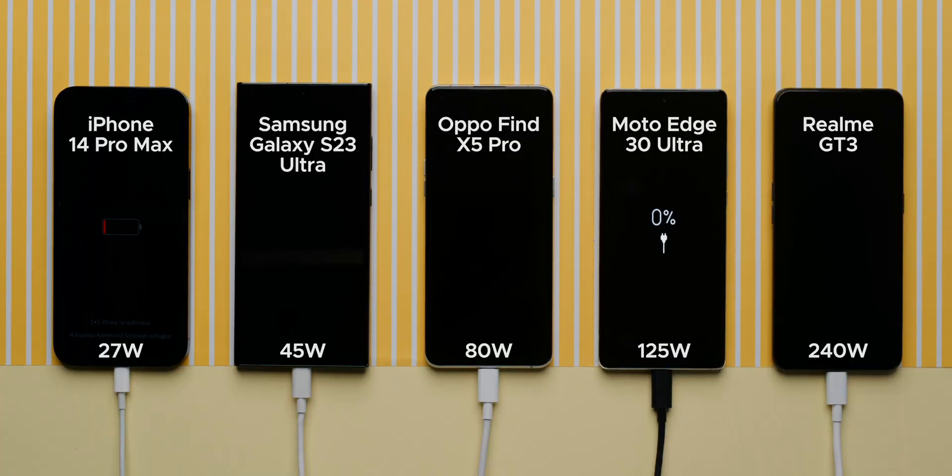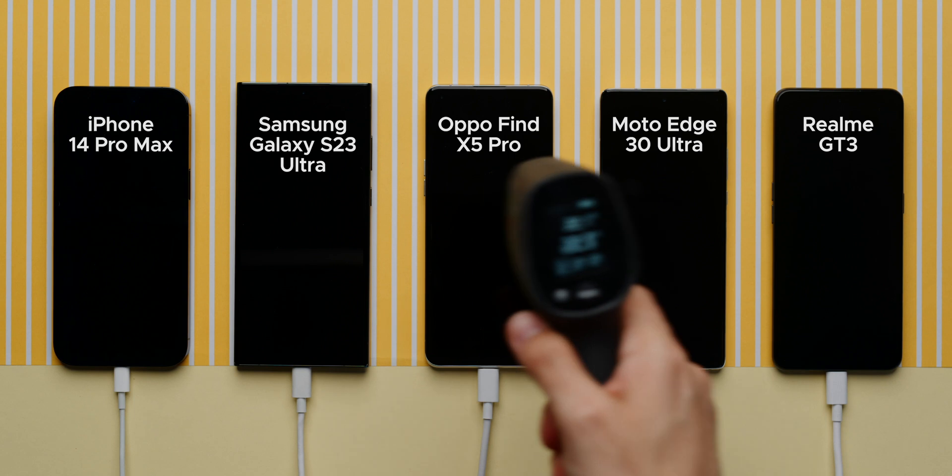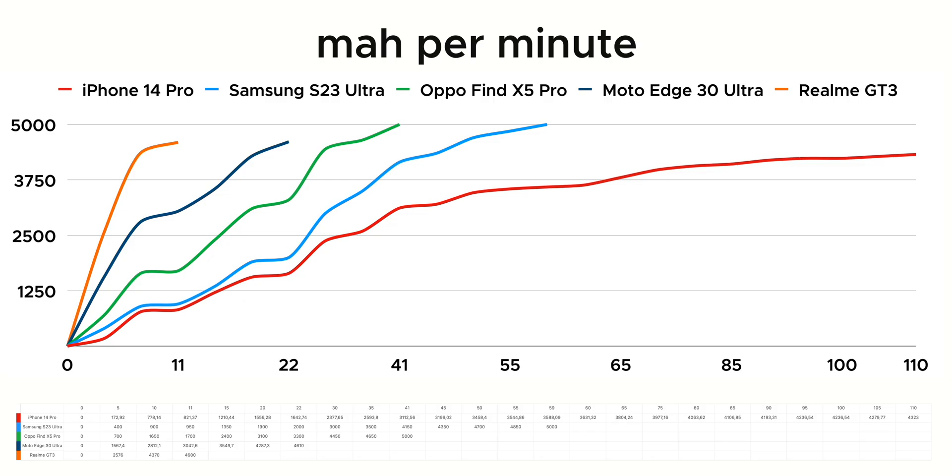I plugged in five smartphones at one percent on flight mode and measured the temperature regularly. We see that more watts always means faster charging, but twice as many watts does not exactly mean twice as fast. Not all batteries have the same size, so I calculated relative numbers. At the beginning, Samsung and Apple were almost on an identical level, but in the end Samsung was almost twice as fast as Apple and even cooler.